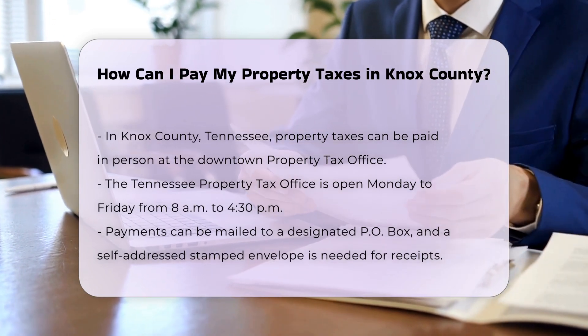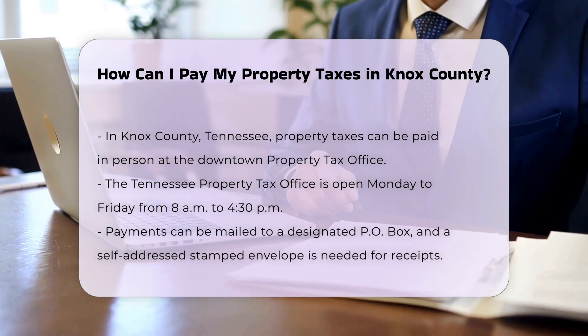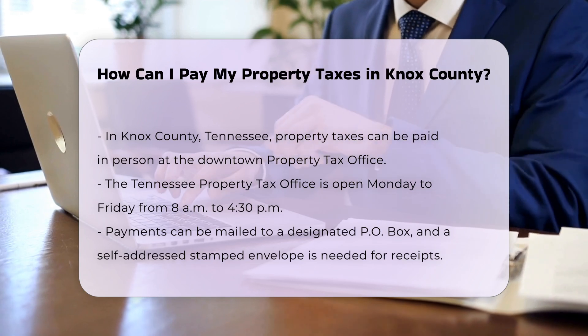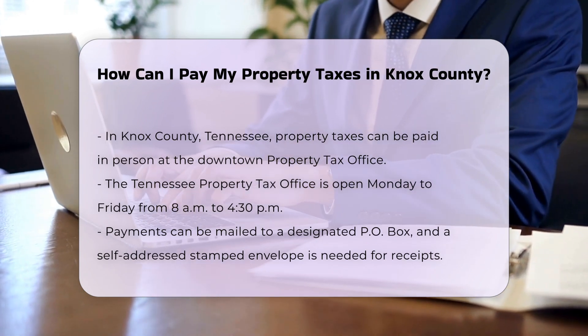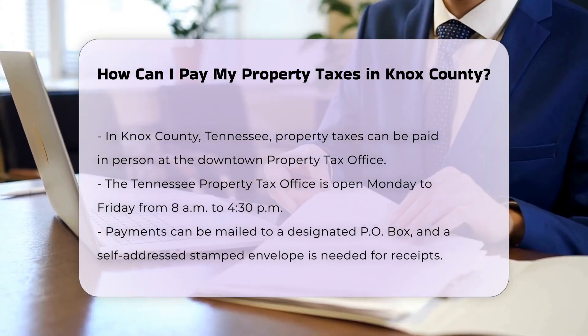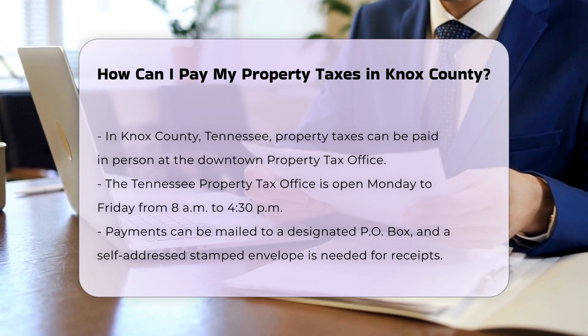Knox County, Tennessee. If you are in Knox County, Tennessee, here are your payment options. In person, you can pay your property taxes at the Downtown Property Tax Office, located in Suite 453 of the City County Building, 400 Main Street, Knoxville, TN 37902. The office is open from 8 a.m. to 4:30 p.m., Monday through Friday.